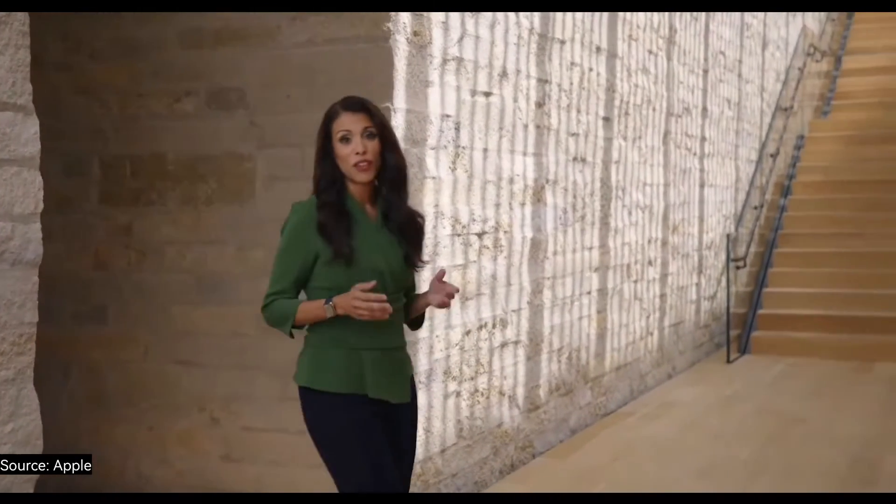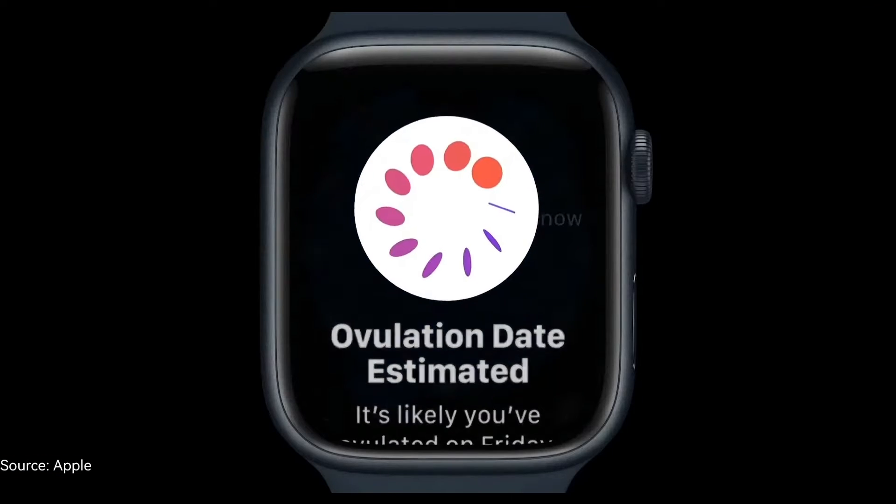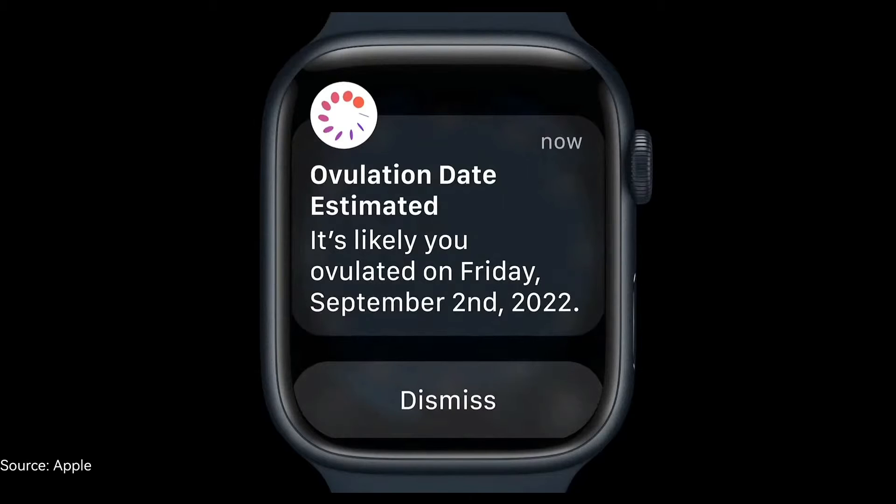The biphasic shift is an increase in body temperature that occurs in response to changing hormones, and it can indicate ovulation. If you're trying to conceive, knowing if and when you ovulated can inform your family planning and conversations with your health care provider. Today, the most common way to track the biphasic shift is manually with a thermometer and journal. Series 8 makes this much easier and more convenient by providing new automatic retrospective ovulation estimates.